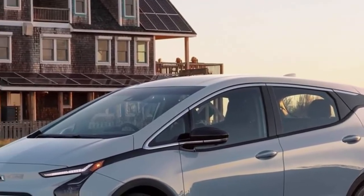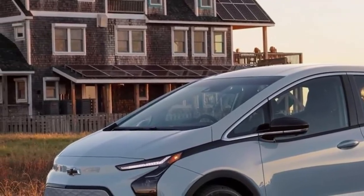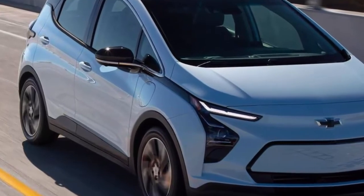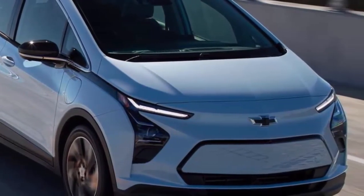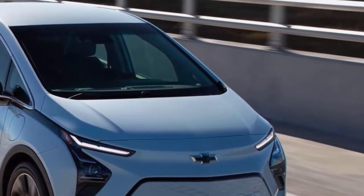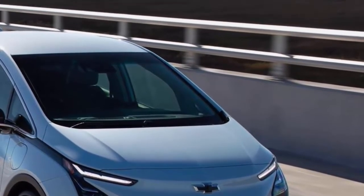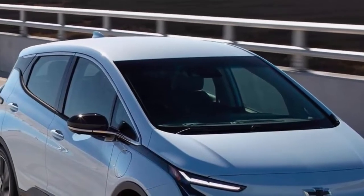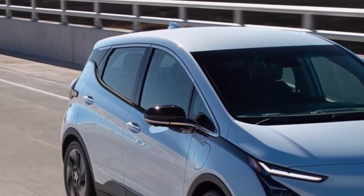All of the doors open wide, and the roofline is tall all the way to the rear hatch. The Bolt feels much larger inside than you might expect, with the exception of its width. The cabin is a bit narrow, but there's plenty of head and leg room. Peek-a-boo windows help you see past the front roof pillars, and an available 360-degree camera system aids visibility.